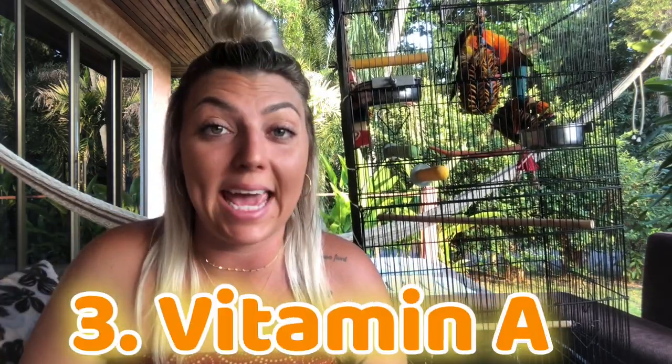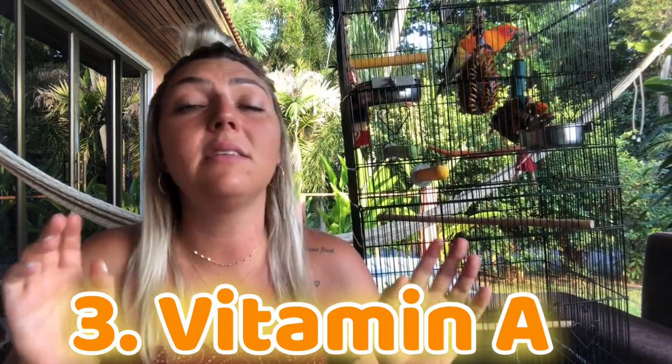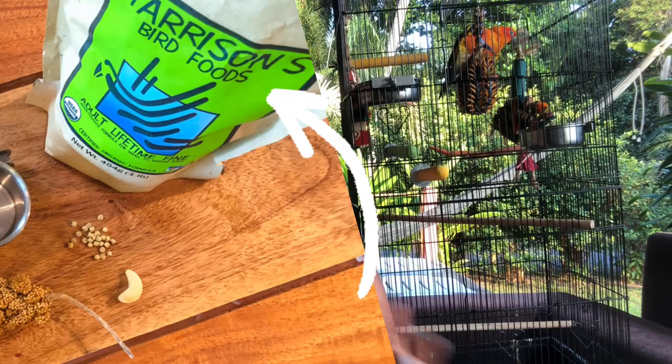My third point is vitamin A. Vitamin A is very important for beautiful, healthy feathers — it improves feather quality, color, and shine. An excess of vitamin A is not good, so you want to make sure they have it in a good amount. If you're feeding your bird natural organic cold-pressed pellets, they're probably getting a good source of vitamin A. You also want to make sure they're eating certain vegetables high in vitamin A.